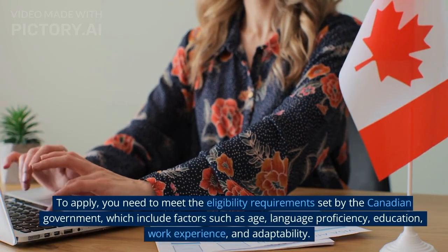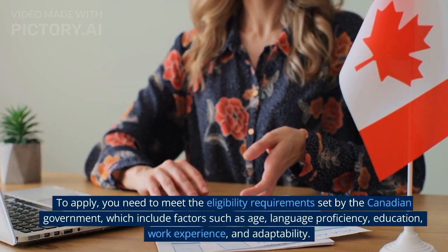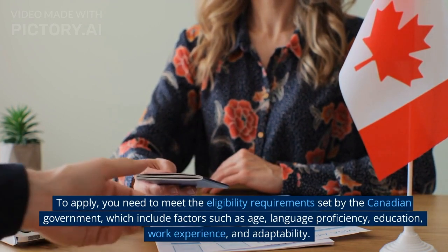To apply, you need to meet the eligibility requirements set by the Canadian government, which include factors such as age, language proficiency, education, work experience, and adaptability.